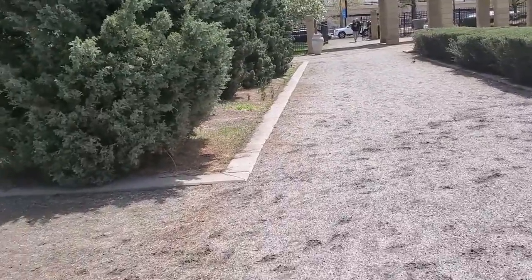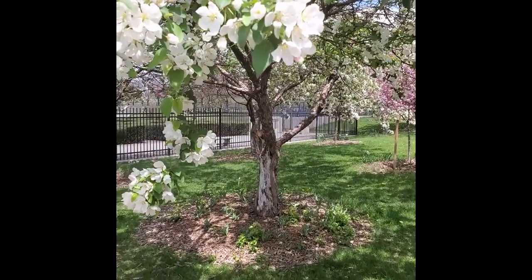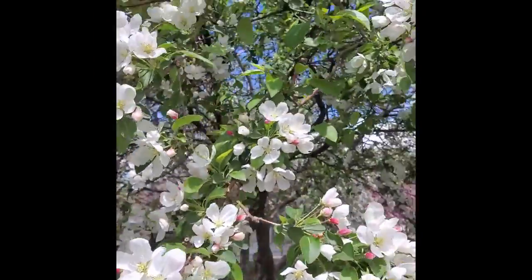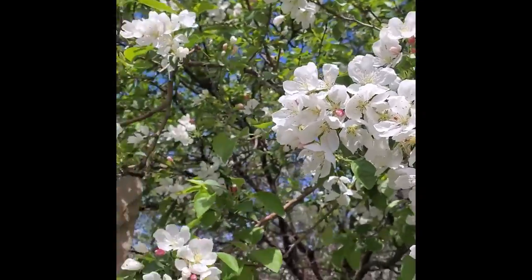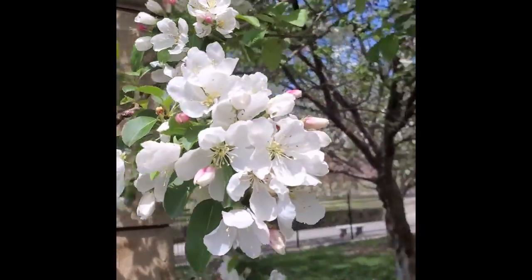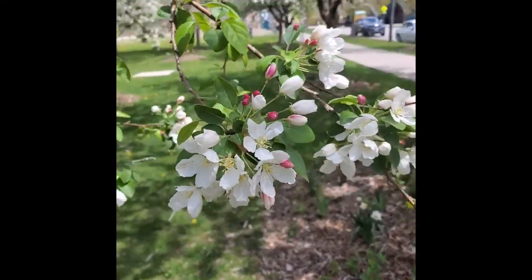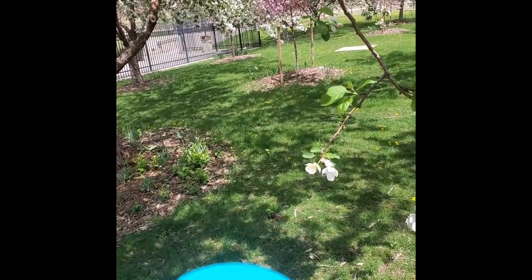Welcome to Centennial Gardens, right down on the banks of the South Platte River. Around the entrance they have — look at these beauties — I think they're crab apples. They smell so lovely, they're just so beautiful. I love how pink the little buds are and then they open up to white. One of the things Denver is known for, especially down here by the South Platte, is murals.